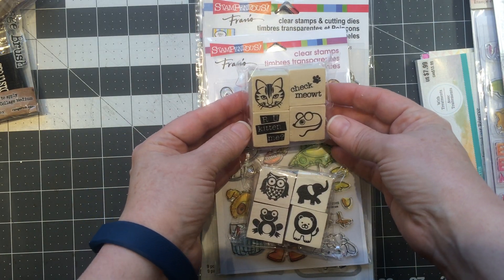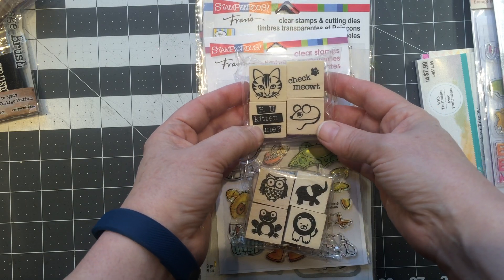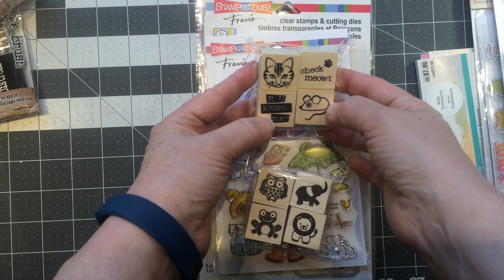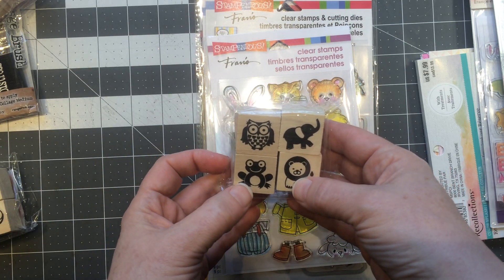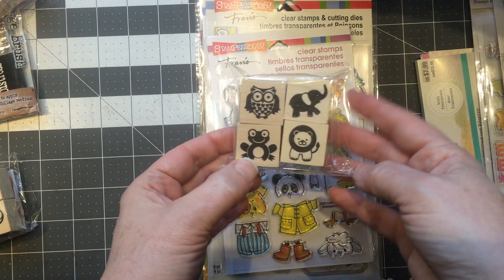They had new $1.50 stamps, and of course I'm a cat person — as well as a dog person and any animal person. So I used the coupon and got them for $0.75. And then I had to get the owl and the elephant — some childlike things.